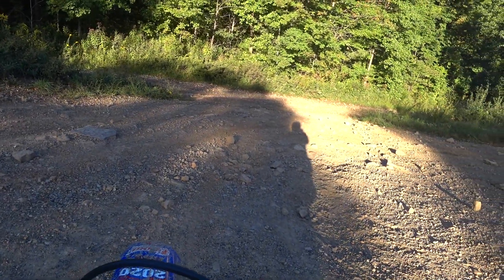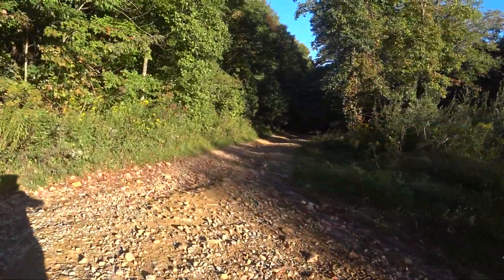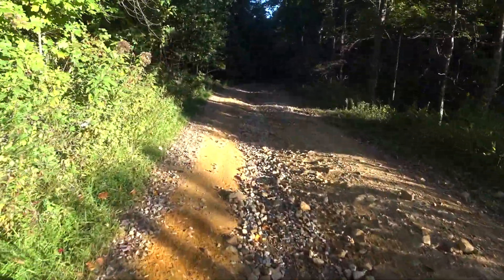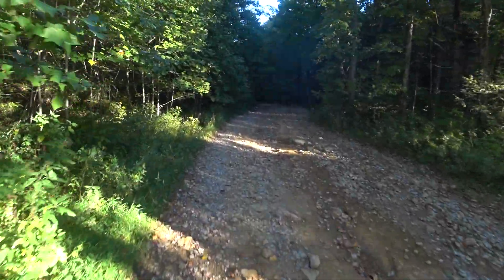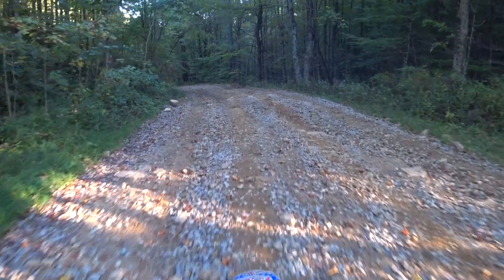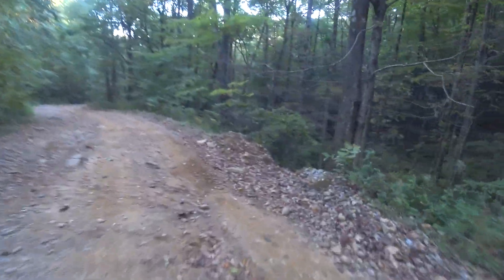Okay, here we go. Trail G39. It's going to get dark here. A rocky downhill.